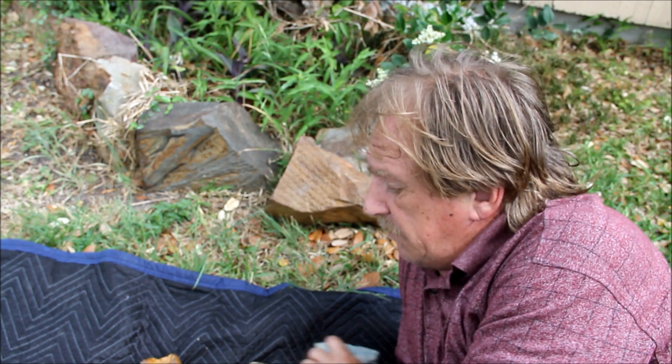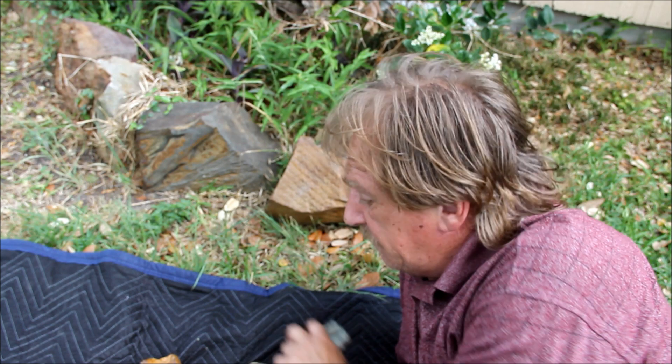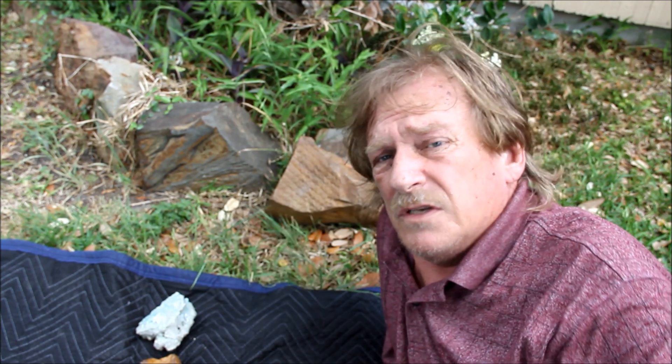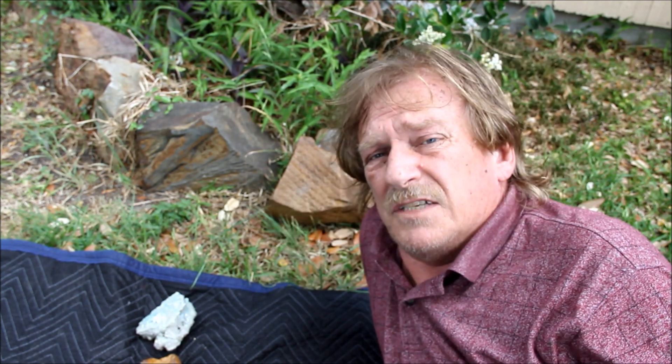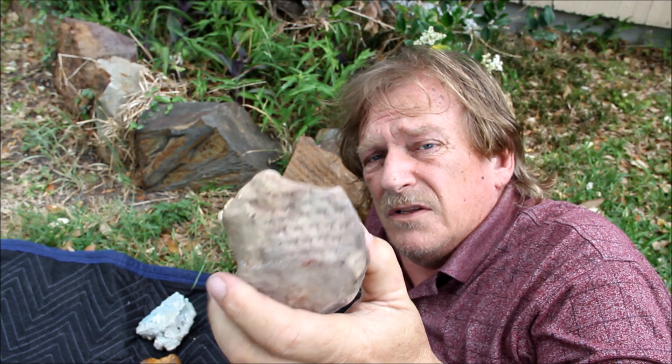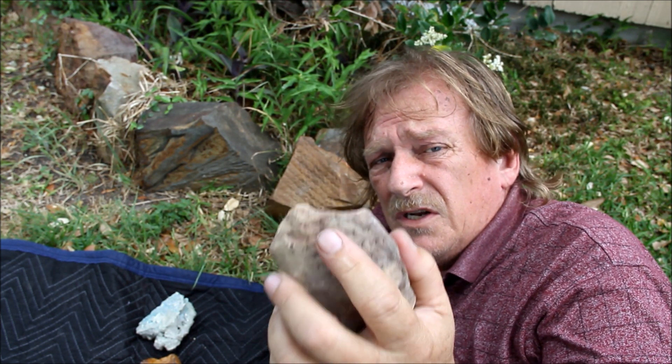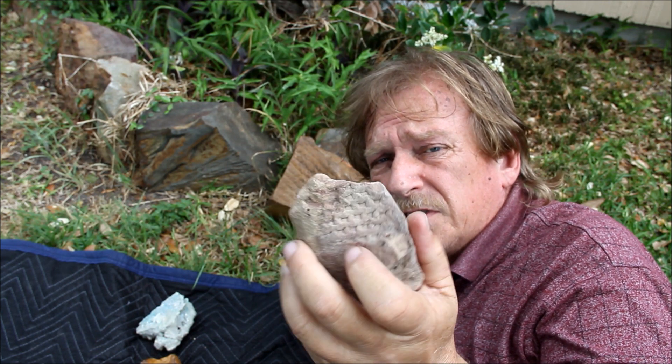It is from an old 300-million-year-old tree, most likely — could be younger, who knows. Here is one that's kind of like this one, except it's much smaller. You can see the little indentions here.